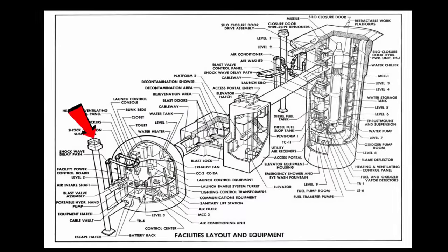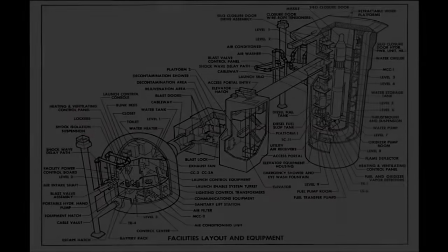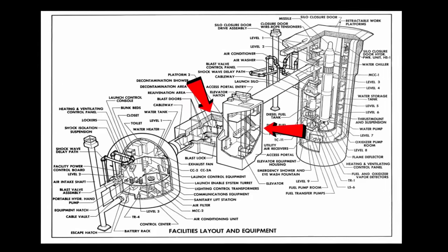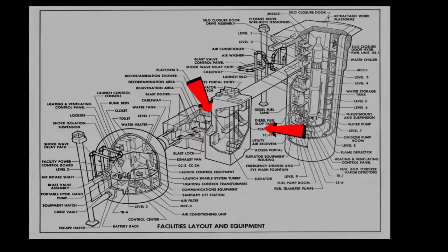The 60-foot deep ventilation or escape shaft was to be filled completely with concrete grout. The Tucson sites were completely filled with grout, while those in Arkansas and Kansas were only partially filled with dirt and grout. The blast lock and access portal were also to be filled with dirt or grout, with the blast door secured in the shut position.